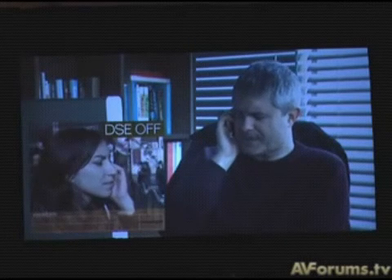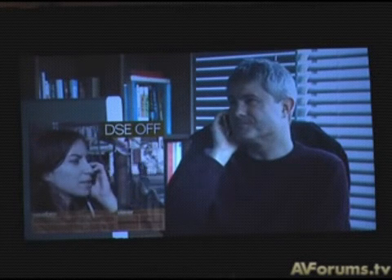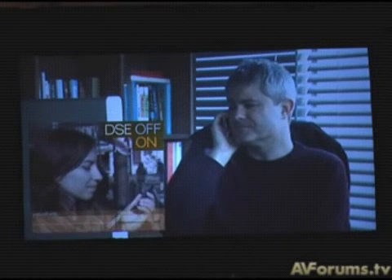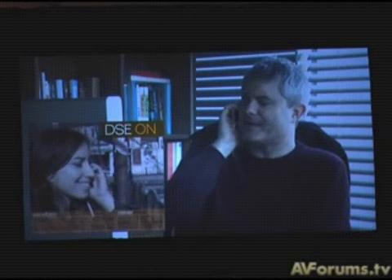Hello? I can't hear you. Can you please go somewhere quieter? Wait a minute, I'll make a VSE. Can you hear me now? Yes, now I can hear you perfectly.